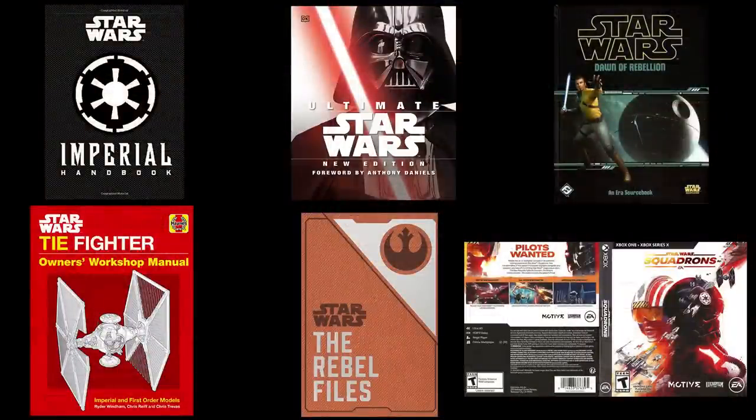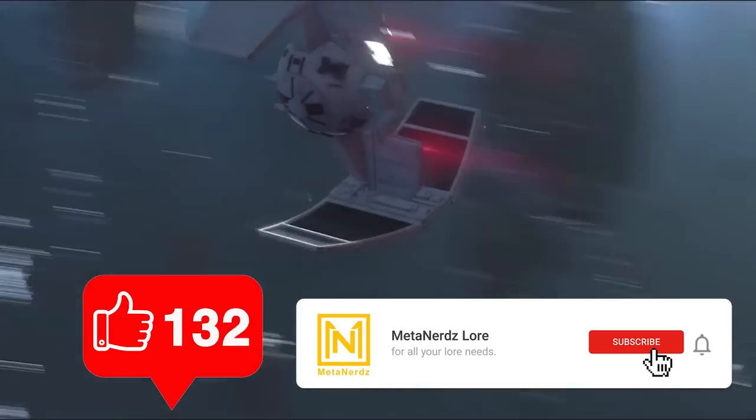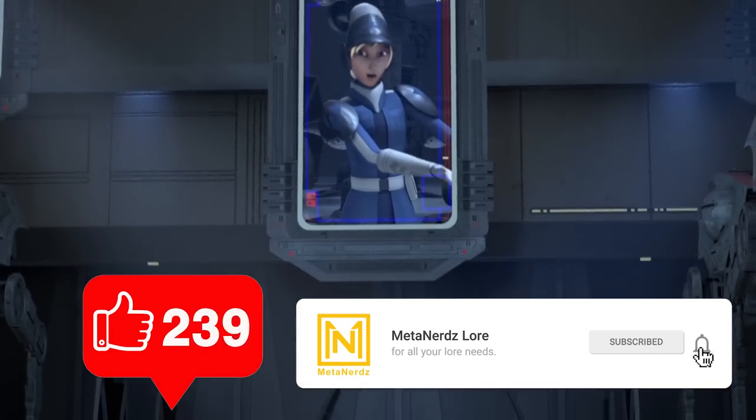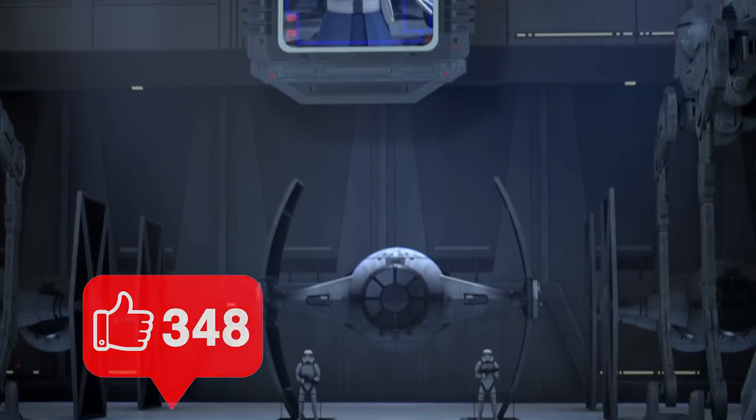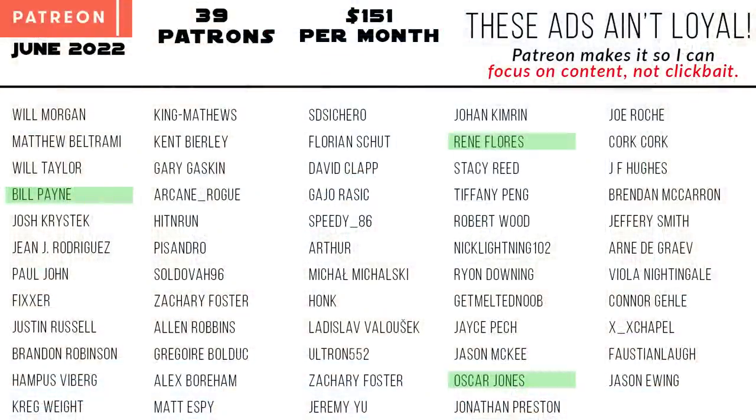The game shown is Star Wars Squadrons. The best way to help me out is to hit that like button, share this video, and subscribe if you want to see more. Check out the links for free stuff and discounts, as well as links to our Patreon and PayPal — especially our $25 tier supporters Bill Payne, Oscar Jones, and Rene Flores. But most important of all, remember: never hit that eject button, and the Force will be with you, always.